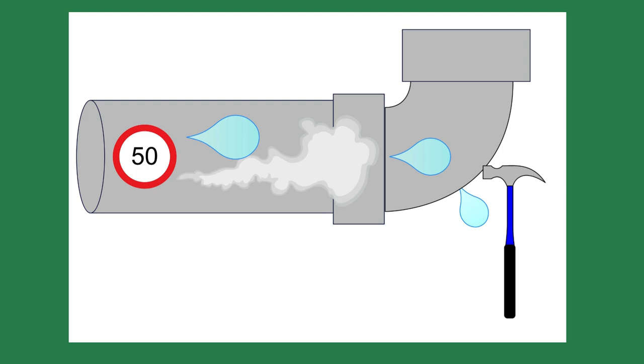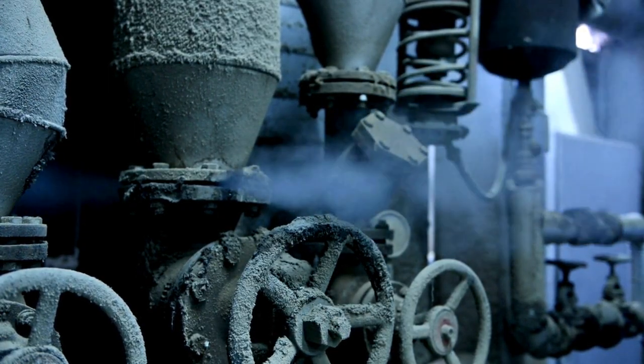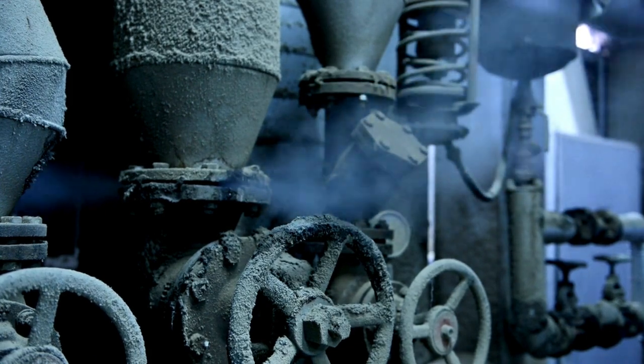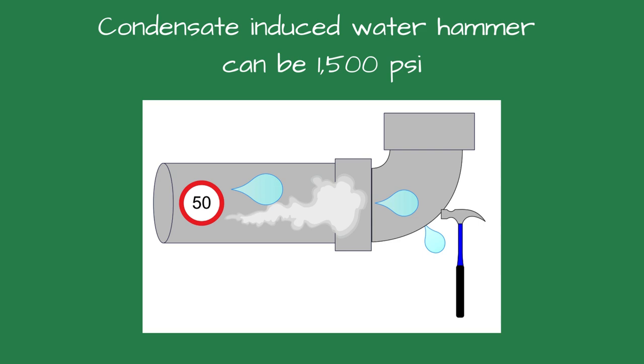Wet steam can also cause damage inside the piping. Steam travels at speeds up to, and sometimes above, 50 miles per hour. When the water droplets traveling at 50 miles per hour hit a bend or 90-degree elbow in the piping, it can erode the piping and cause a leak. It can also ruin control valves, check valves, and pressure reducing valves. This increases the maintenance costs and downtime for the steam system.